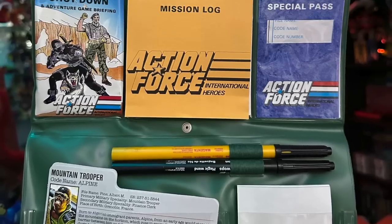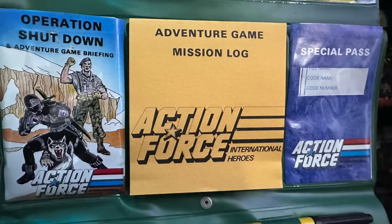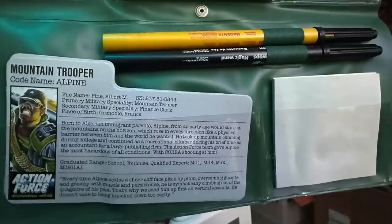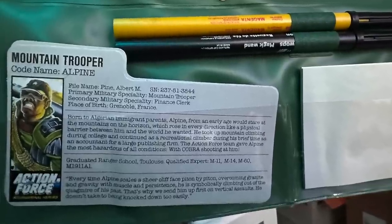Here's what you got: a greenish wallet. Within it you'd find your membership card, special pass, Operation Shutdown game which came with a briefing cassette, sample file cards, a code breaker, pens, and a notebook. And for collectors now, it's just a fun addition to your Action Force shelf.